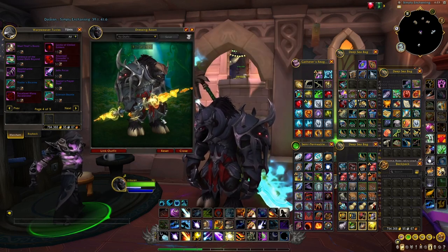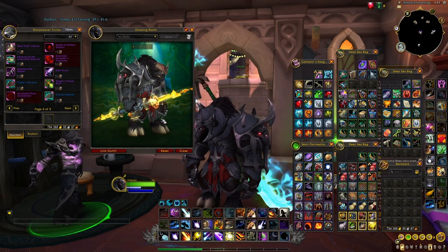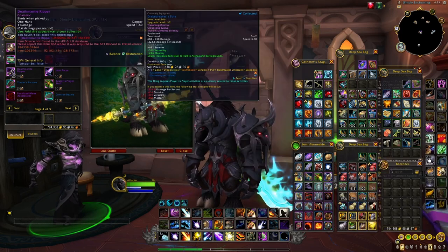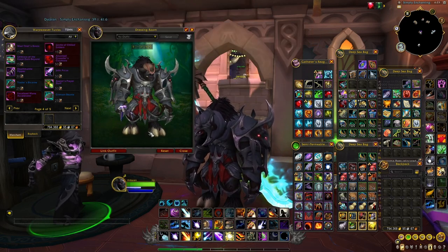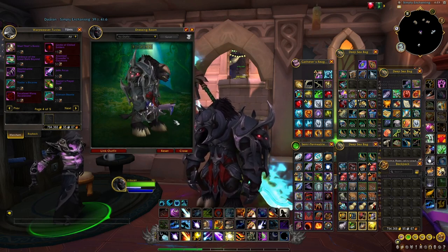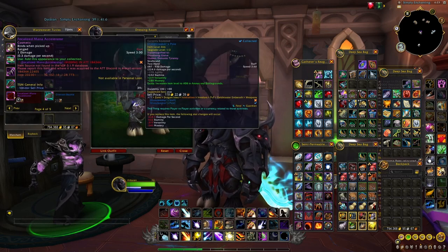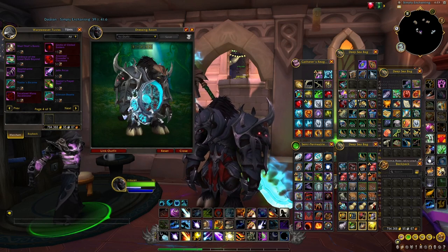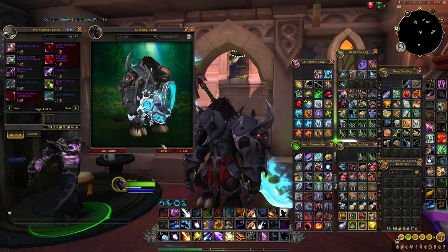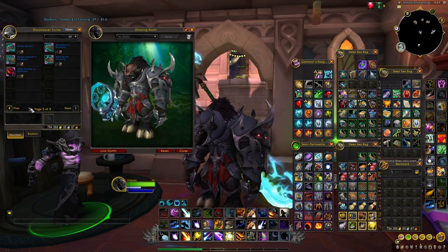Then we have the Zealot Prayer Staff, which is a recolor of the staff from killing Archimonde in the last raid of Warlords of Draenor — a really nice gold/yellow version that a lot of people will love. Next is the Death Metal Reaper; I'm not sure exactly where it's from but it reflects everything superbly and is very shiny, so a lot of people will have fun with it. Finally there is the Focalized Mana Accelerator, a gun with a very unique appearance — possibly the first version of this model in the game — and overall a very nice weapon.